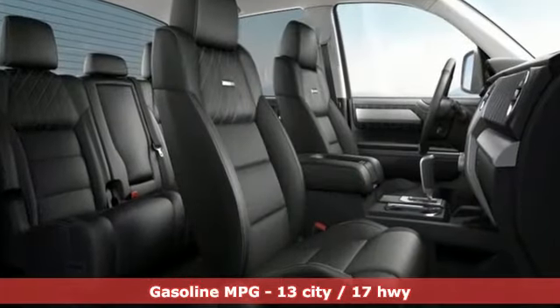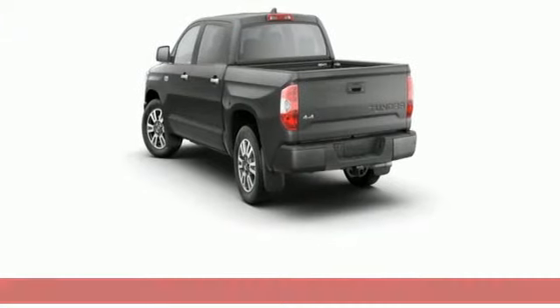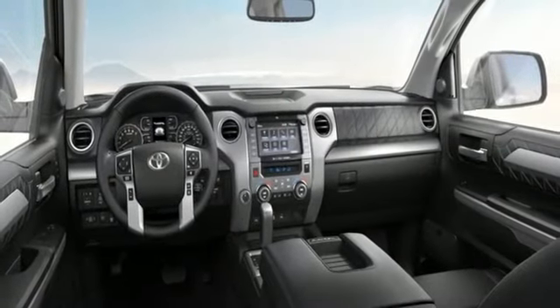It comes nicely equipped with features you'll love: V8 engine, four-wheel drive, driver selectable mode, trailer brake controller, and integrated navigation system.